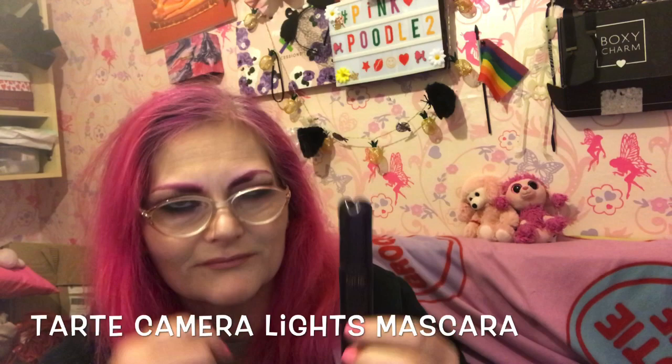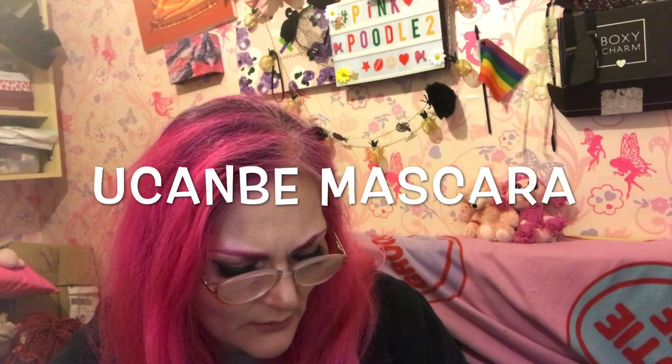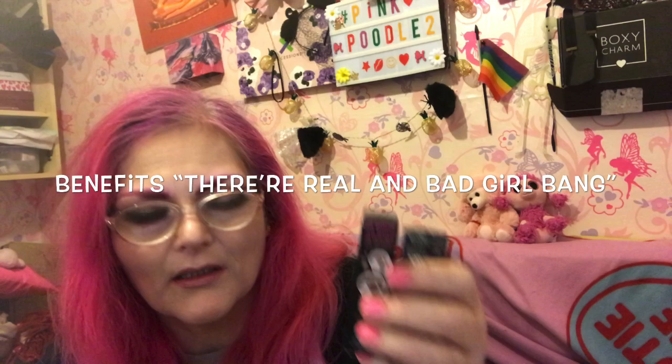I have ones in here that have not been opened. I have this one that's alright, all these in here are okay. I've just opened that one now, but these are one of my favourite eyelash mascaras — these are Camerolite's one from Tarte. Also I've got a couple of the Fast and In from Sight & Glory, I've got a YouCanB one which is quite a nice one. We've got a There Real and a Bagel Bang.